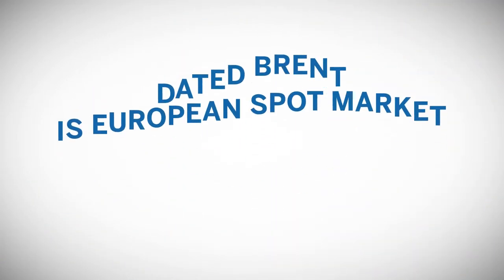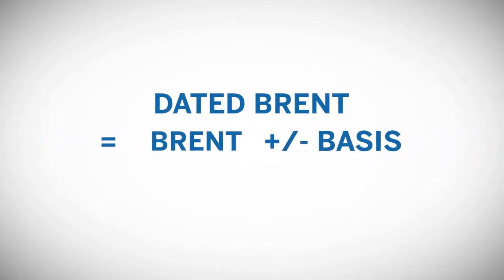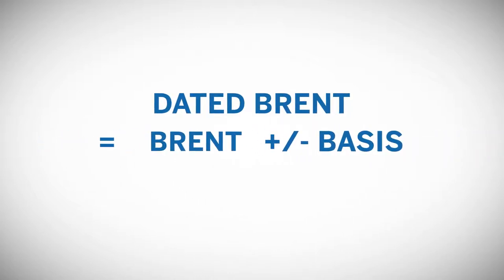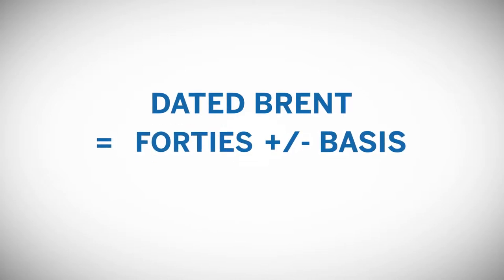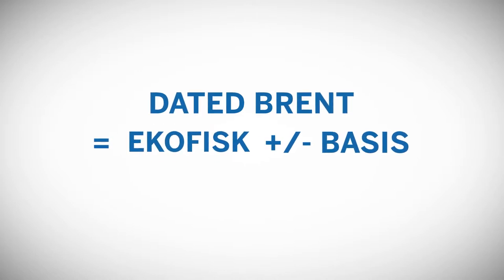Dated Brent is the spot market for European crude. The price of Dated Brent is assessed by price-reporting agencies and is based on trade in several North Sea crudes. The cheapest to deliver crude from within the basket will set the value of Dated Brent. Price adjustments are made for quality, since not all crude grades are the same quality.